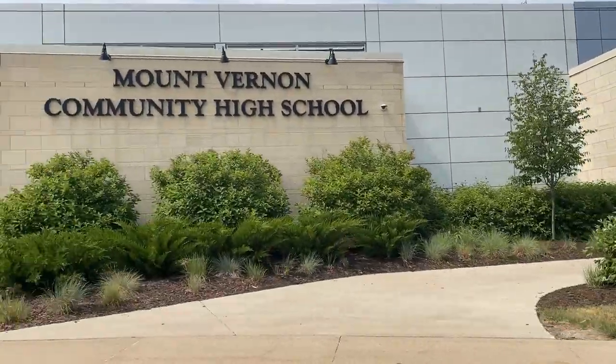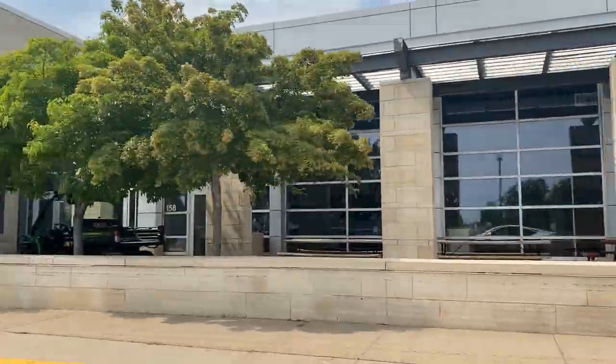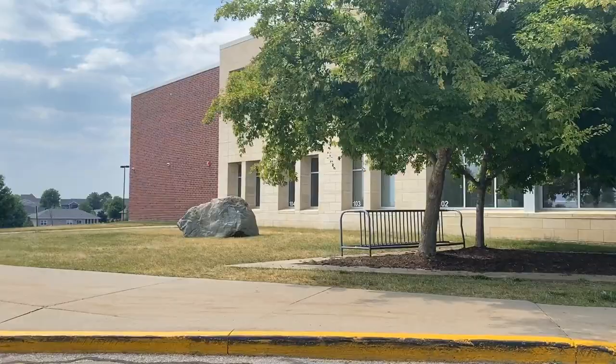Children in Mount Vernon attend Mount Vernon Community Schools. There's one elementary school, one middle school, and one high school. Go Mustangs!